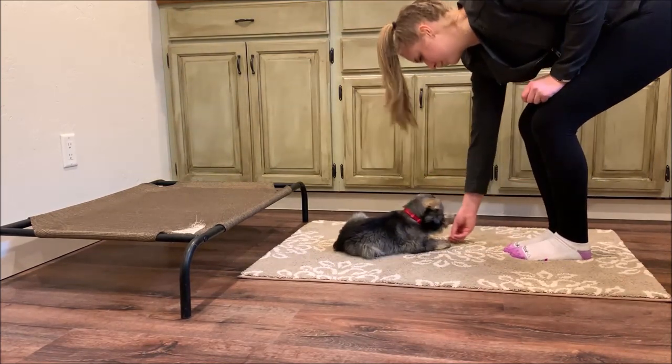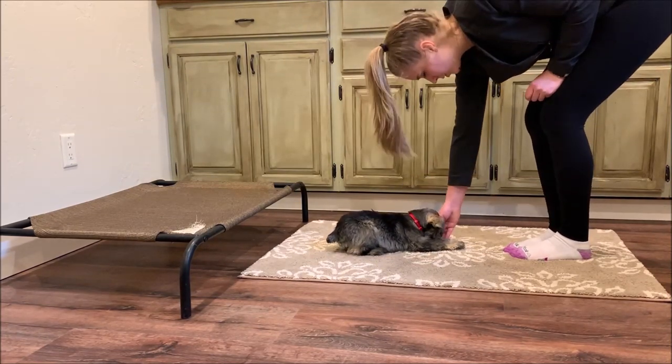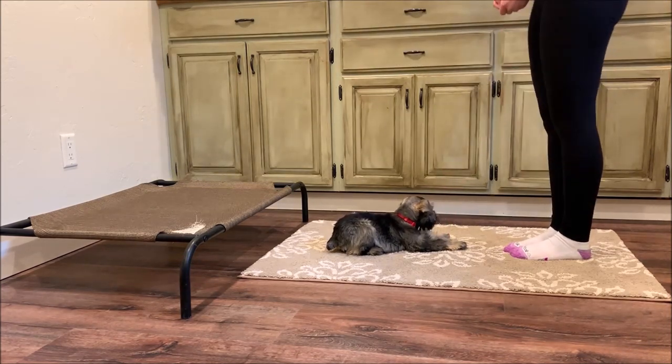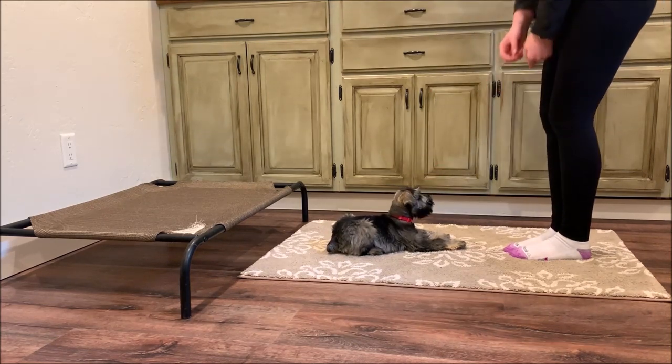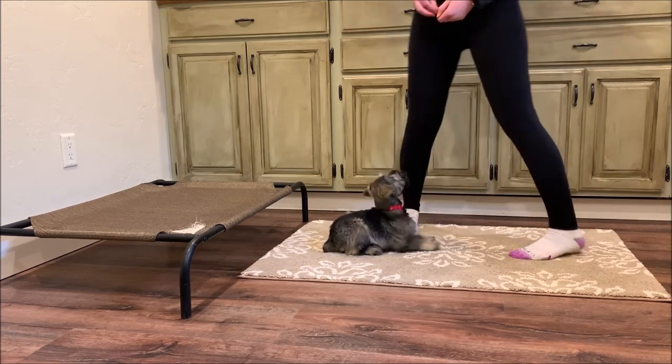Our training program is positive for our puppies so that they remain happy and excited about learning new things, and it keeps them engaged and interested in what we're doing. You can see that May's handler is asking her to stay in the down position, and May is coming up out of that position — that's completely normal for our puppies.